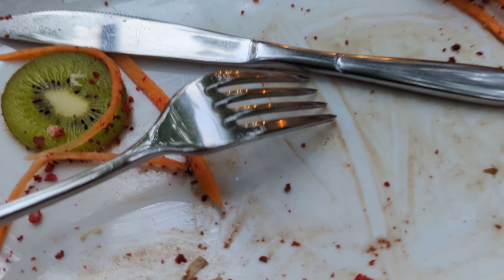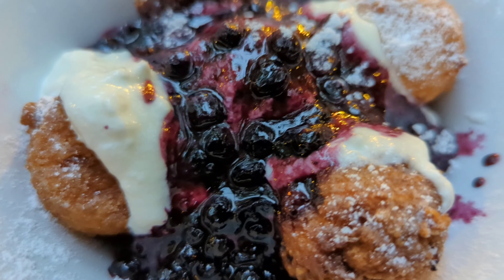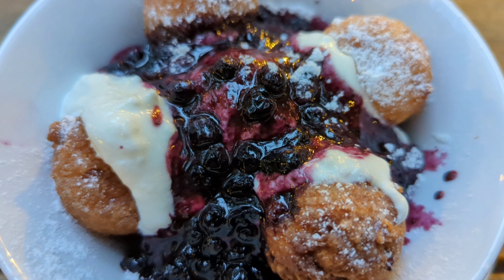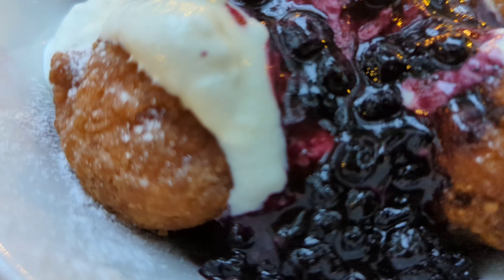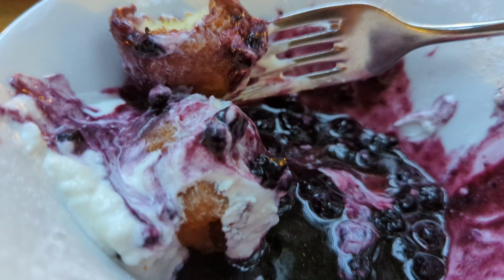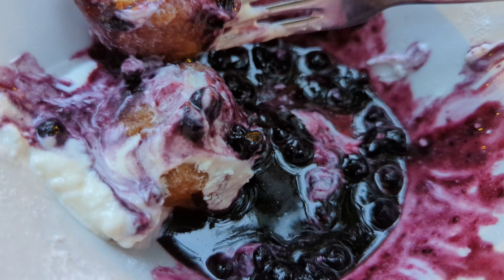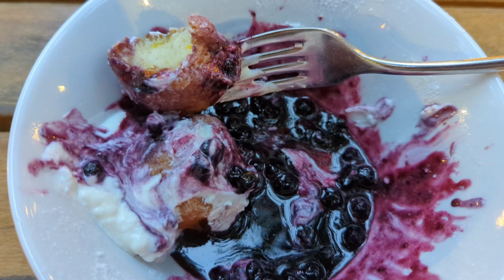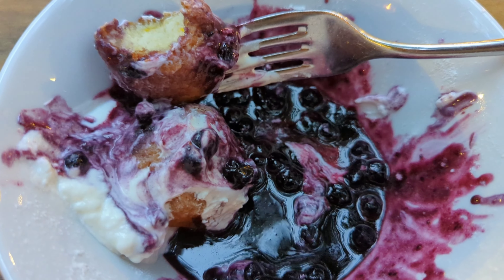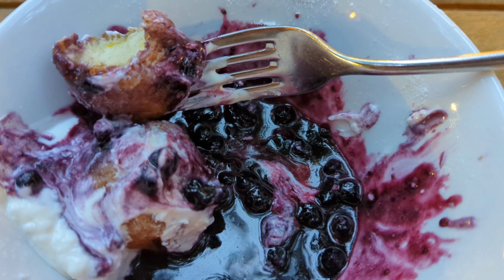Alright, on to dessert. Guys, it's Romanian dessert at its finest — Papanasi. I don't know if I'm saying it right, but it's basically Romanian donuts with different berry fruits. God, that looks fire. I'm not sure what's in these things, but they are definitely probably one of my top desserts I've ever had. Super kind of yogurt-y, sour cream, and just the berries. Delicious. But it's filling — I can't even believe I'm going to finish it.